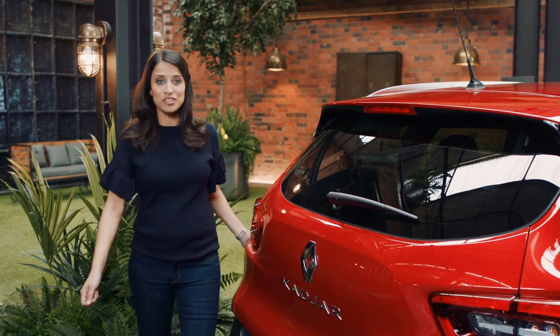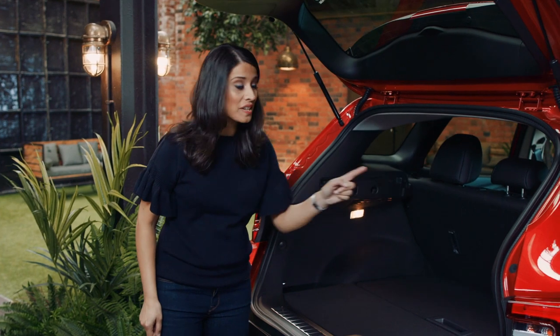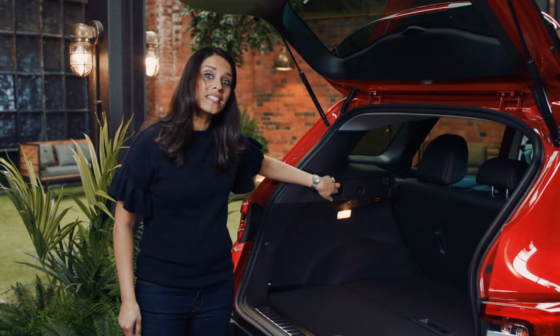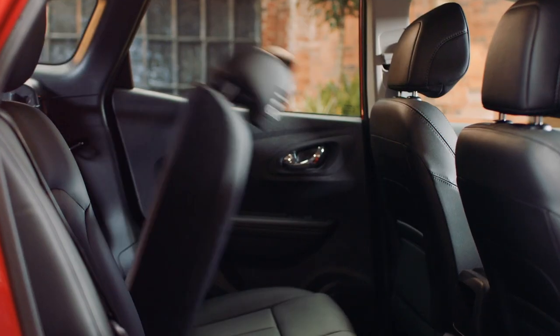Here's a really useful feature. If you're planning on putting long or large items in the boot, pull on either of these two levers here and the back seats will fold down automatically. Simple and easy.